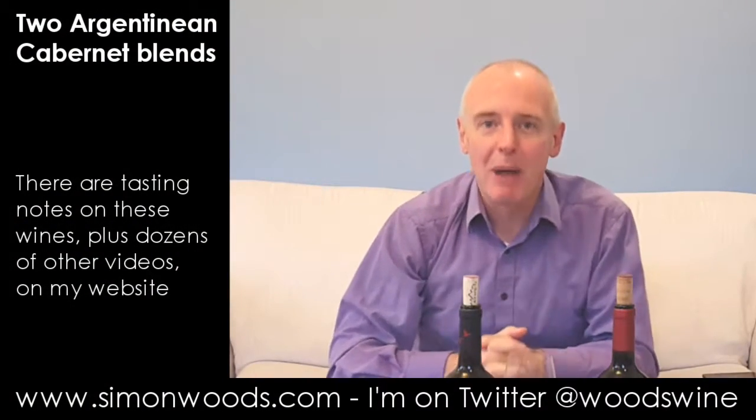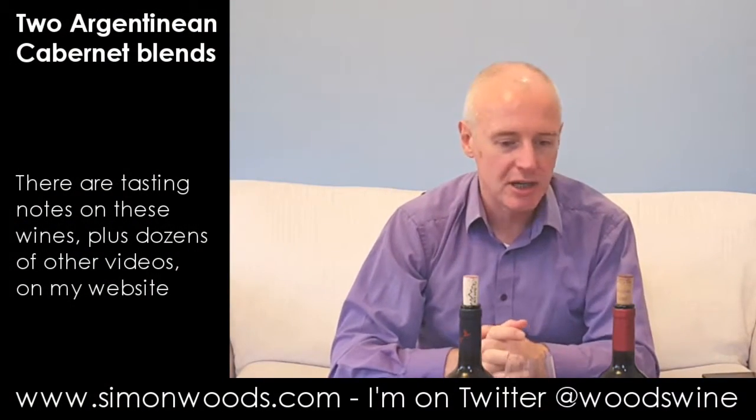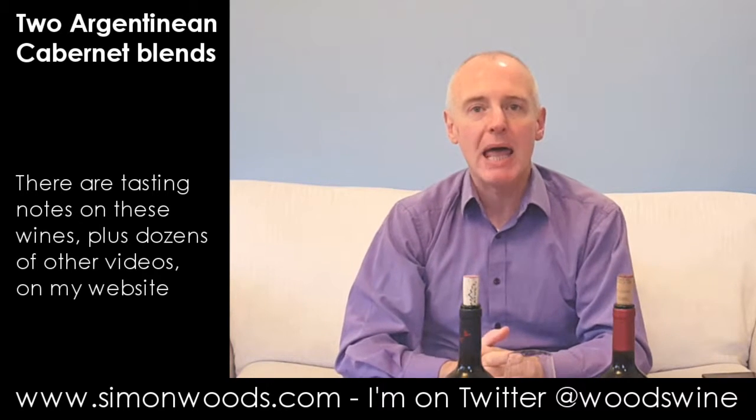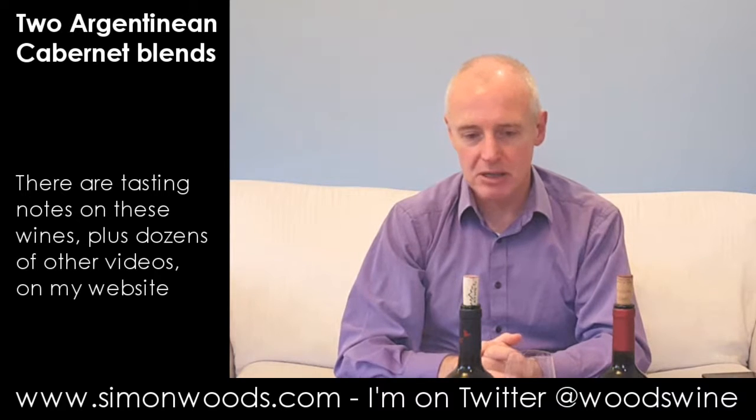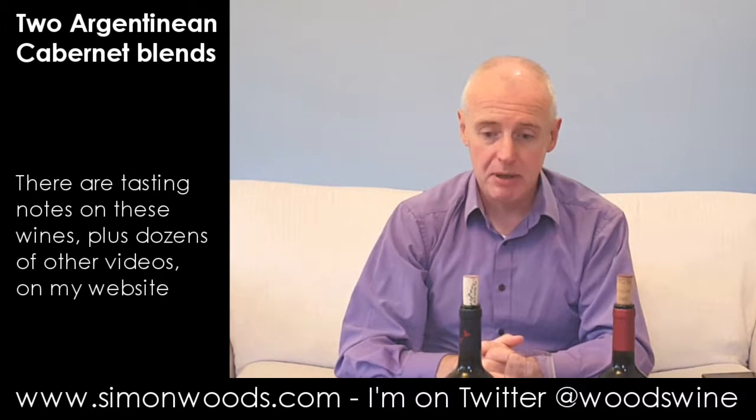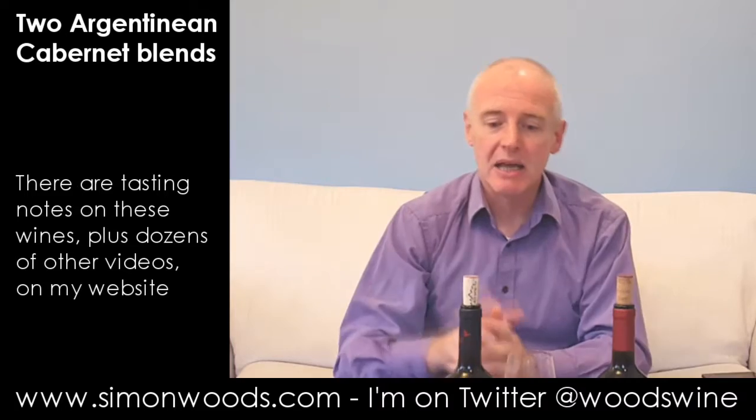Hi there, Simon from SimonWoods.com. I have a couple of Argentine Cabernet-heavy blends in front of me. There's a little bit of Malbec in each of them, but each of them also has a third grape — and they're not the same grape. Better dig into them.